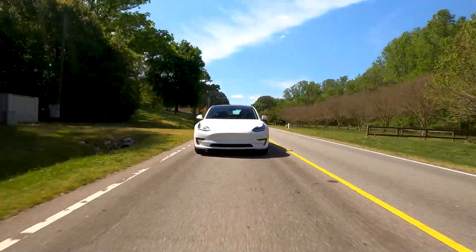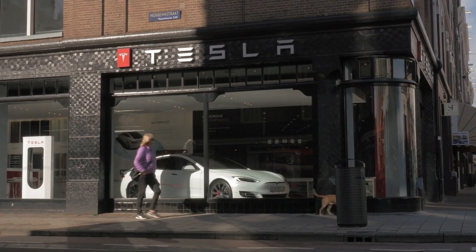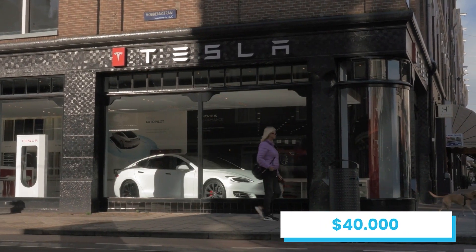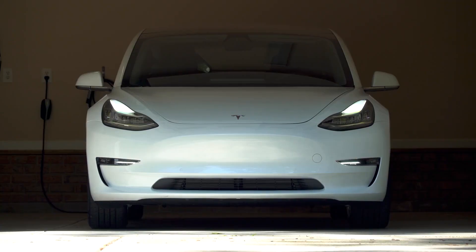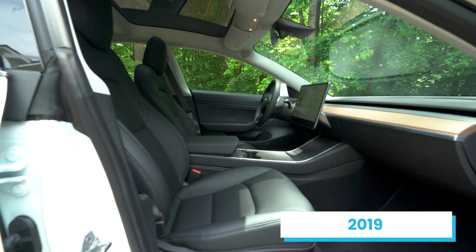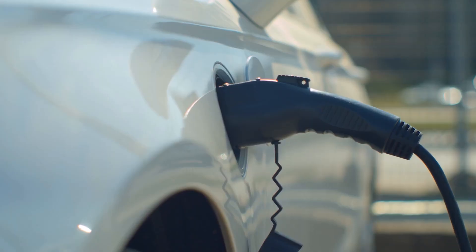Ever since Tesla introduced its Model 3 version, a lot of things have changed. This model is only priced within a $40,000 price range, making it much more affordable for the common person. So much so that the Model 3 has become the world's most selling electric vehicle — in 2019 alone, more than 300,000 of these cars were sold across the world.